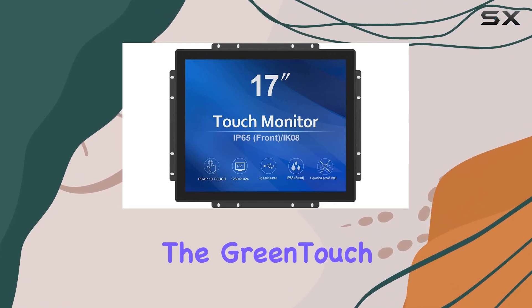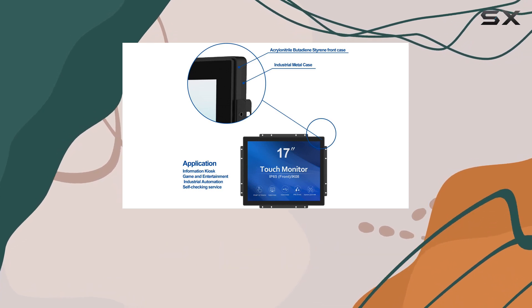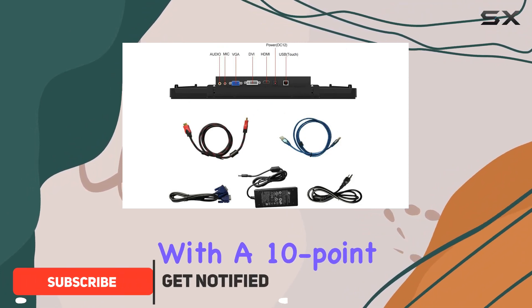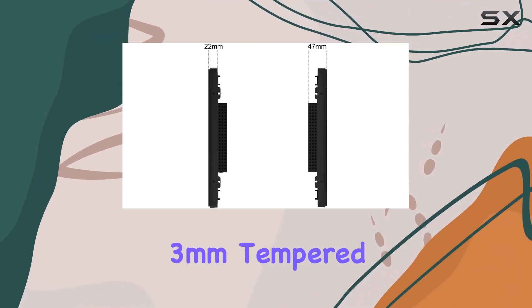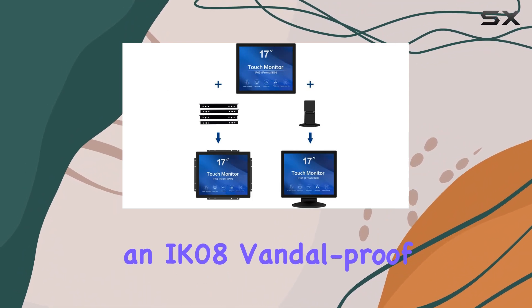Today we're diving into the GreenTouch 17-inch open frame industrial touch monitor, and it's packing some impressive features. First off, the touch functionality is top-notch with a 10-point capacitive touch system offering fantastic optical clarity and durability. The 3-millimeter tempered cover glass not only adds to the robustness but also achieves an IK08 vandal-proof rating.